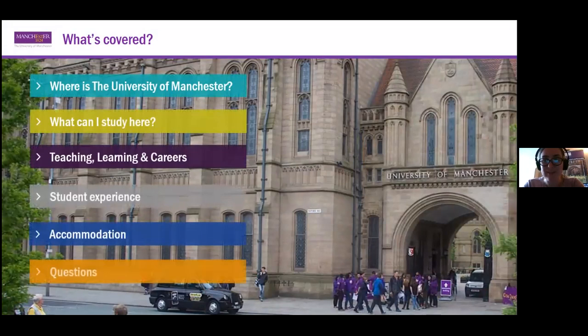I know there are lots of different presentations going on at the moment with lots of slides, so I'm hoping that today can be as interactive as possible. I'll talk you through some basic details about the university — where we're physically located, what you can study — and then I'll talk about some of the elements of the university experience in Manchester outside of the classroom.